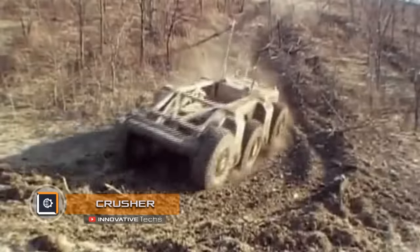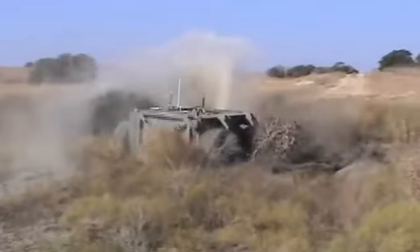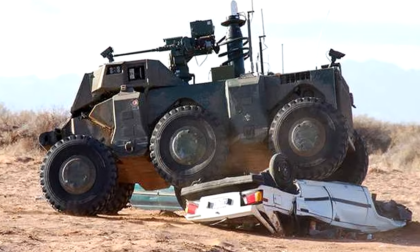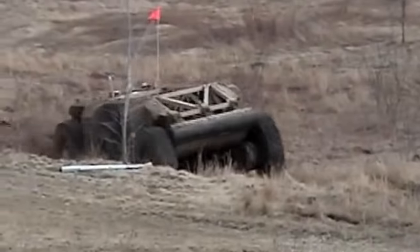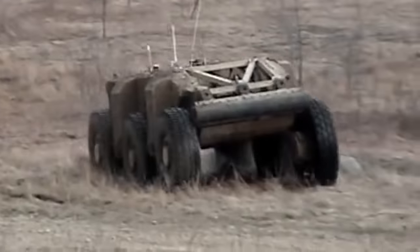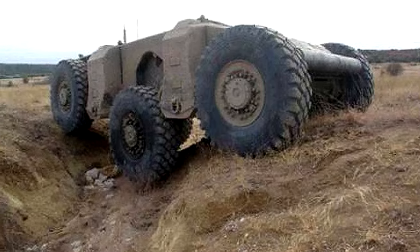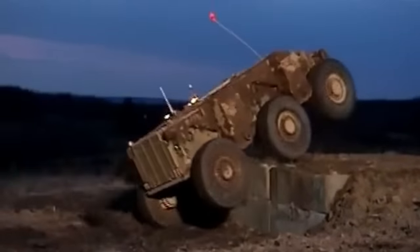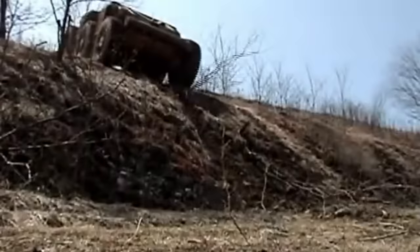Crusher — American engineers created the Crusher automatic ground vehicle, designed to be an unmatched combat vehicle capable of overcoming extreme off-road conditions at high speed. Mass production is questionable due to its incredibly high cost, but the prototype served its purpose by allowing developers to test innovative systems on which new automatic ground robotic vehicles will be designed in the future. The main tasks of the Crusher are reconnaissance and delivery of various loads. Due to its off-road properties, it can operate on virtually any terrain, including ravines, blocks of stones, and other obstacles such as cars and small structures.